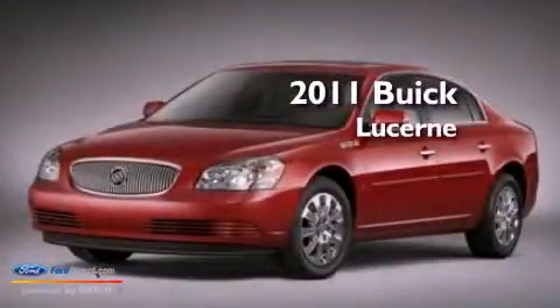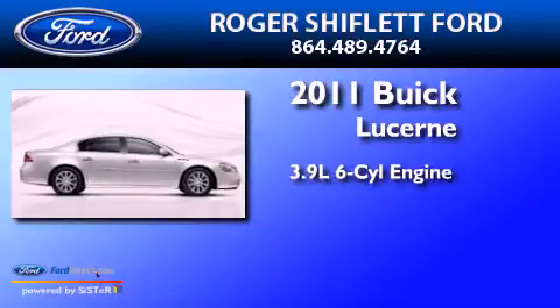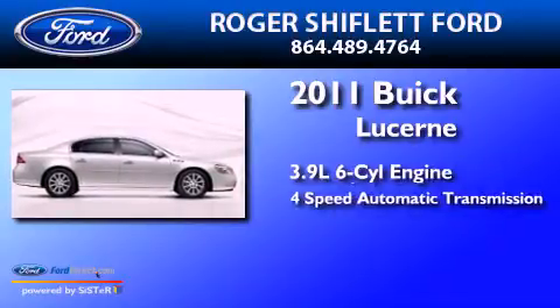This is a 2011 Buick Lucerne. It has a 3.9 liter six-cylinder engine and a four-speed automatic transmission.